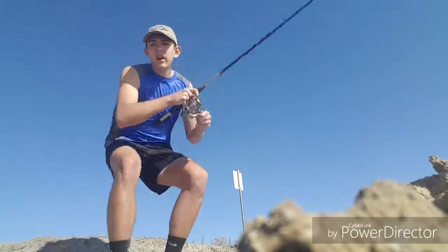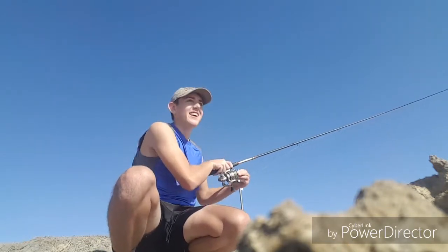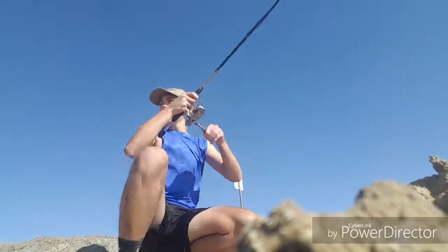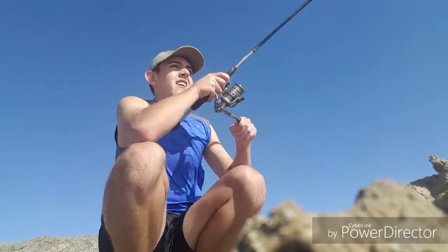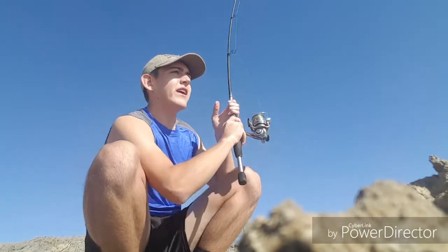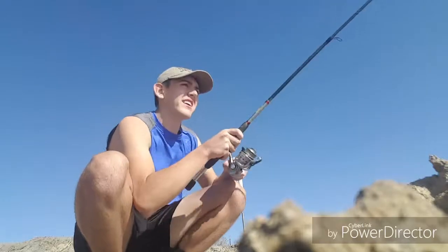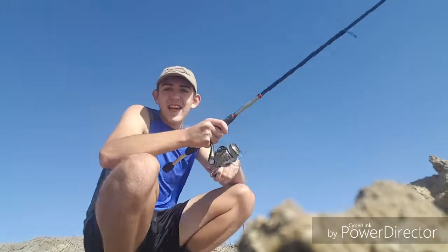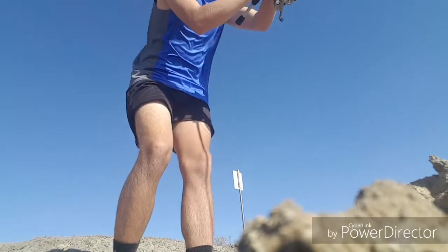Got a better one! This one's freaking huge — look at that drag. I had to tighten it. I thought I found a log or something but there's no logs out here. It looks like maybe two fish. This is a good one. Kind of hard to pull in when you snag them broadside.